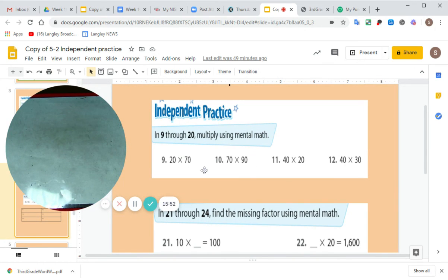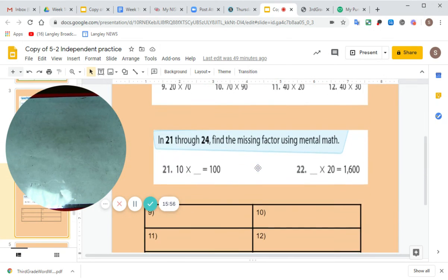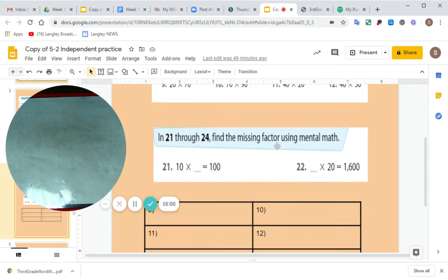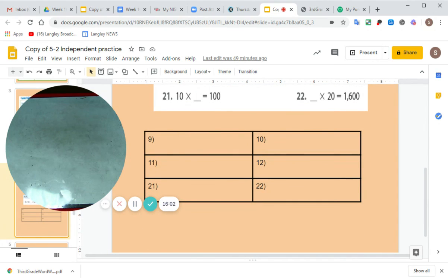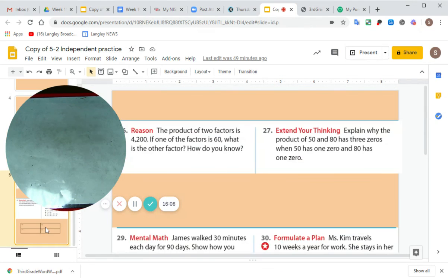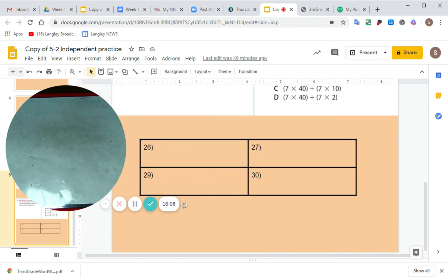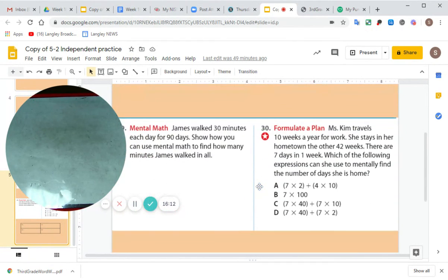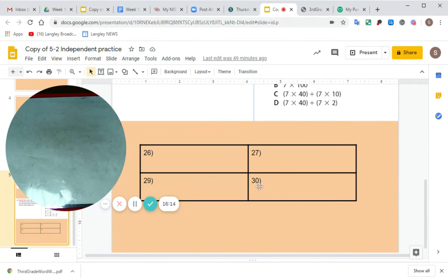Now let's look at your independent practice. Your job is to work on slide four and slide five. You can see slide four right here — it says independent practice. And then slide five is this one. So your independent work is on slides four and five.